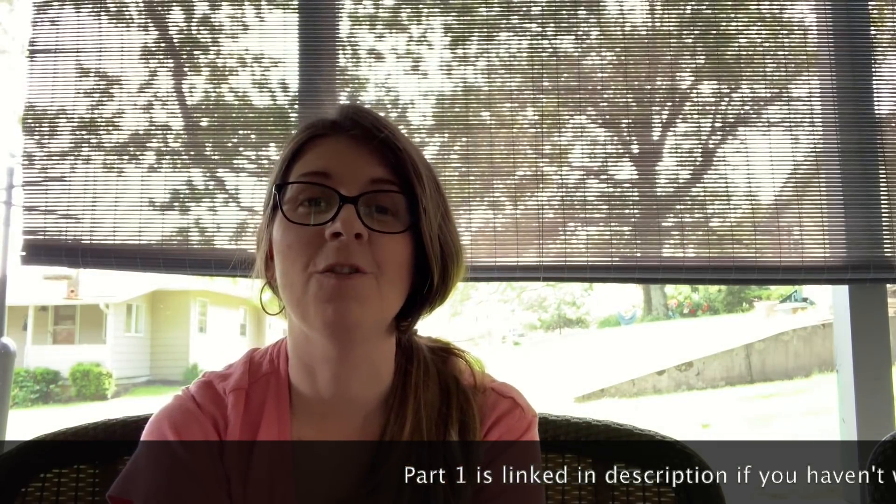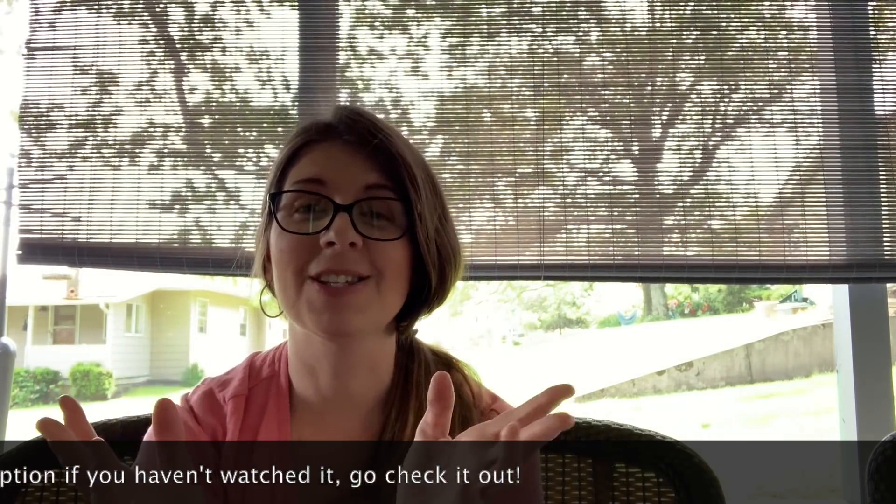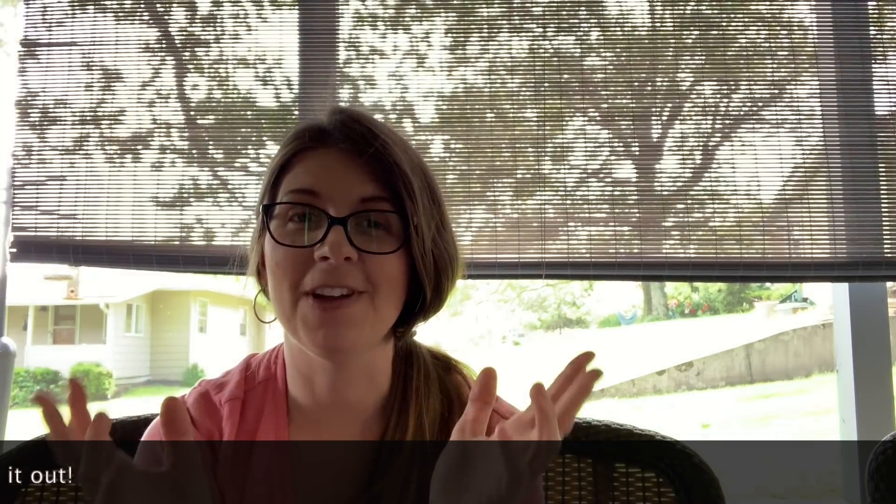Welcome back to my channel. If you're new here, I'm Tina and I'm a full-time reseller. Today I'm bringing you part two of my yard sale haul. This one has a couple of my favorite things, so I'm super excited to share this stuff with you.